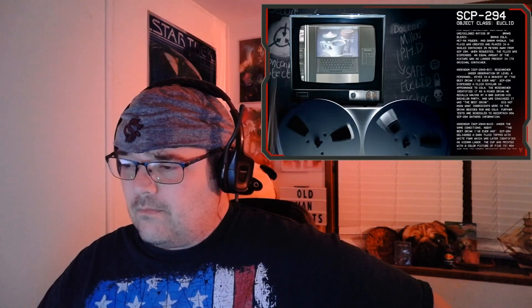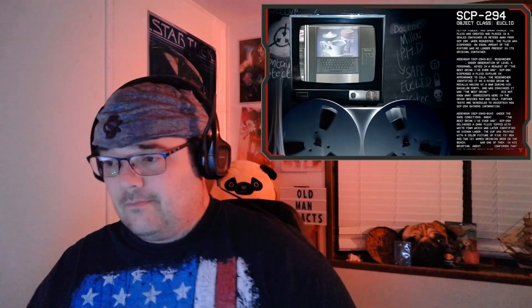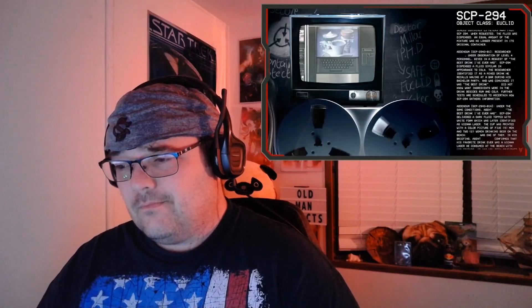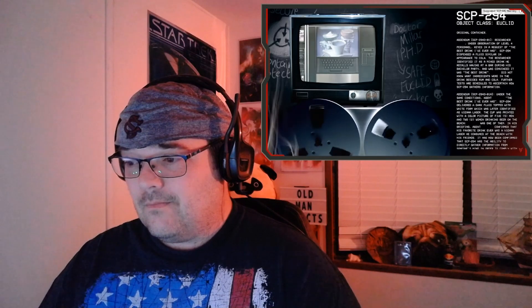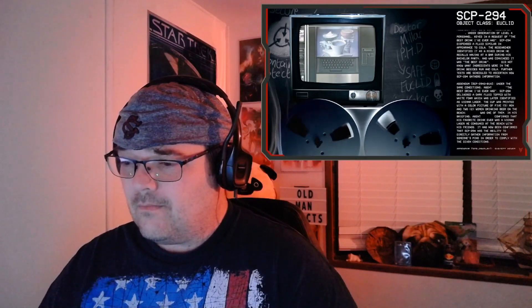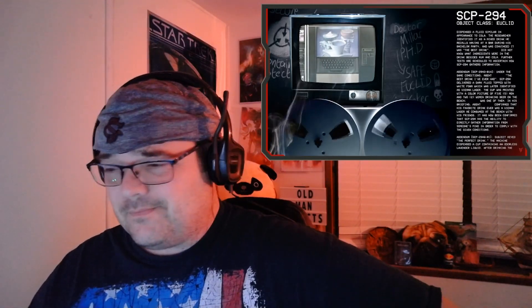Addendum SCP-294-01: researcher, under observation of level 4 personnel, keyed in a request for 'the best drink I've ever had.' SCP-294 dispensed a fluid similar in appearance to cola. The researcher identified it as a mixed drink he recalls having in a bar during his bachelor party and was convinced it was the best drink he'd ever had. He did not know what ingredients were in the drink besides rum and cola. Further tests are scheduled to ascertain how SCP-294 gathers information. Addendum SCP-294-01-A: under the same conditions, an agent keyed 'the best drink I've ever had.'